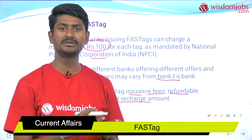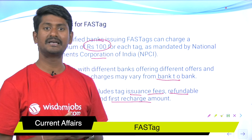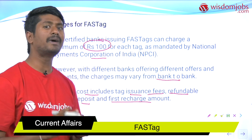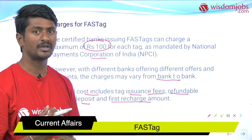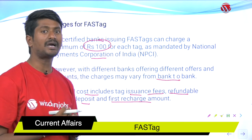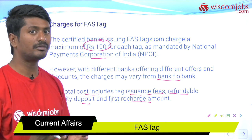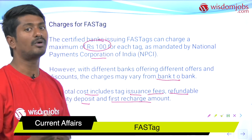Just as you purchase a SIM and choose packages based on the telecom company, each bank offers its own offers. You can purchase the FASTag from any bank branch or any commercial online platform and recharge the way you want.